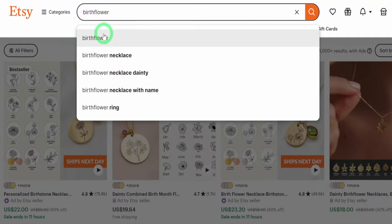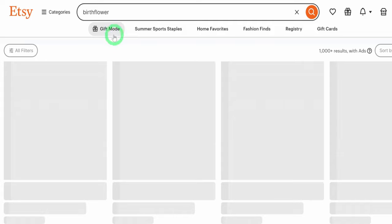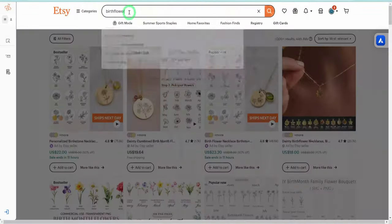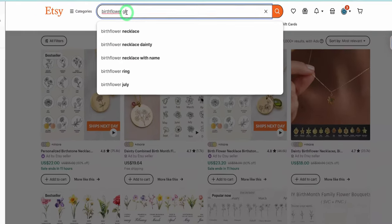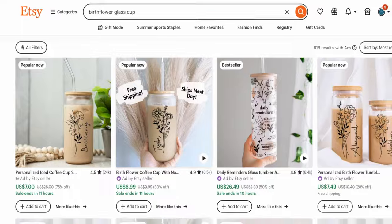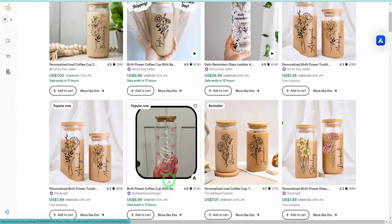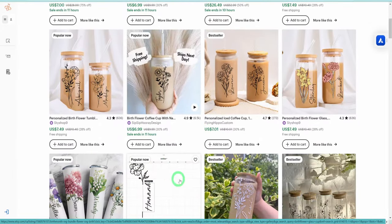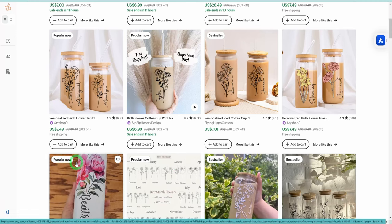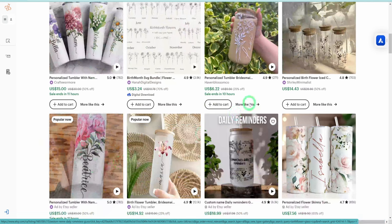If you come to Etsy and type 'birth flower,' you will notice that the search volume is very high, meaning people are looking for the keyword. But if you add the words 'glass cup,' you will notice a whole set of products making a lot of sales right now. Just by looking through this page, you will notice that almost all the items are either best sellers or have a 'popular now' sign on them.